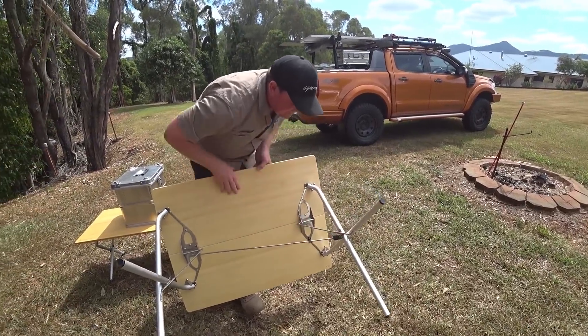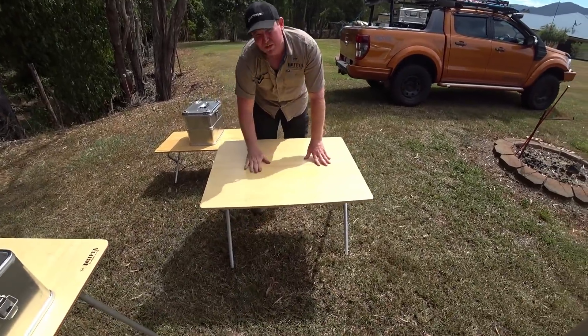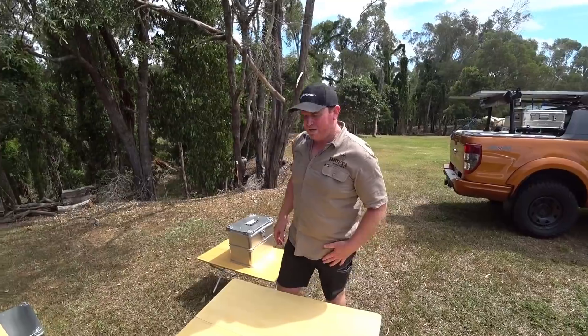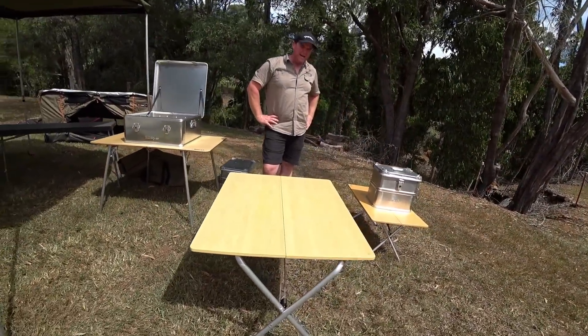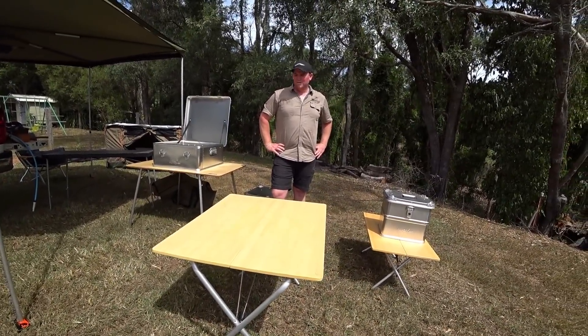That just flips around and locks — it's going nowhere. That's a really nice table. Snow Peak — high quality, not cheap, but you get what you pay for. They don't give dramas — really really nice setup.